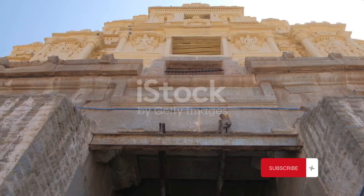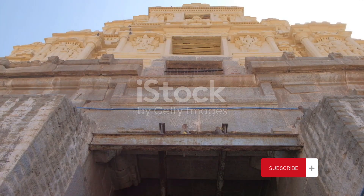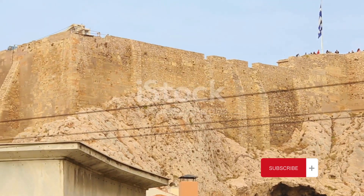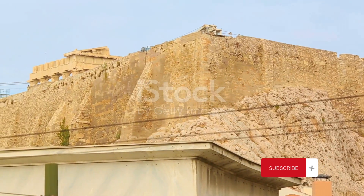Today, Shibam is a UNESCO World Heritage Site, preserving this remarkable city for future generations. It's a living museum, a window into the past, and a stark reminder of our ancestors' ability to create something beautiful and enduring in the face of adversity.